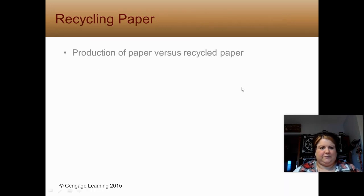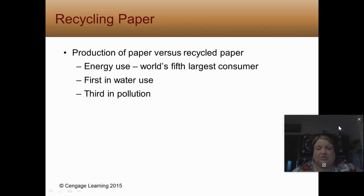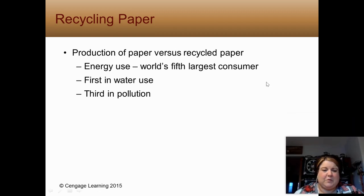Let's talk paper — number nine. In terms of energy use in industry, paper uses the fifth largest amount. It's first in water use — any paper mill is going to be next to some sort of water source — and third in pollution. Paper mills make and use some nasty chemicals; you can even smell it. Drive through parts of Wisconsin and you'll smell those paper mills.